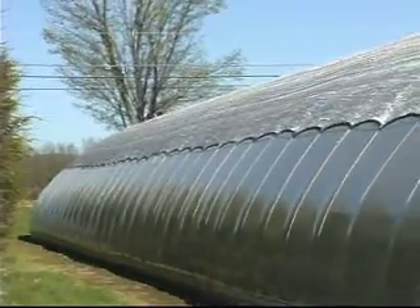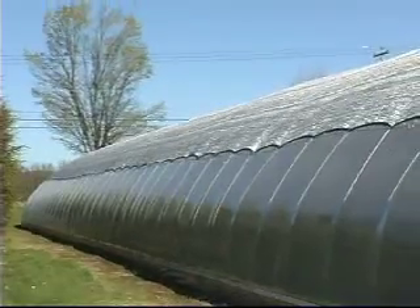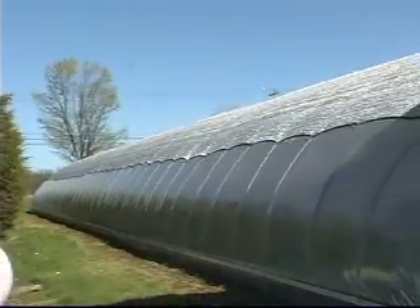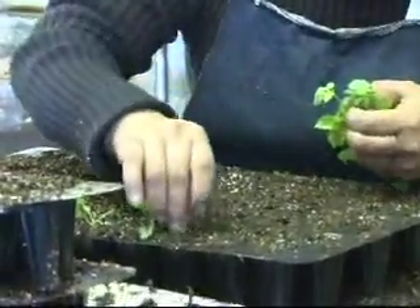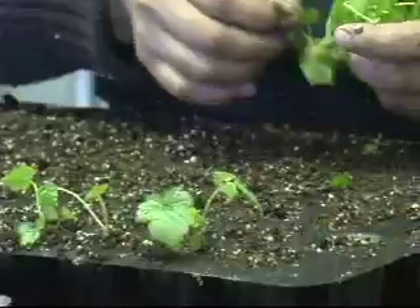When plants have been multiplied to a satisfactory number in the lab, they are planted in the propagation greenhouse. The plants are very delicate and fragile at this stage and must be grown very carefully. While the plants are in jars in the lab, they are in perfect microclimates and they are not bothered by pests, wind, excessive sun or drying.